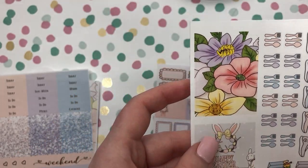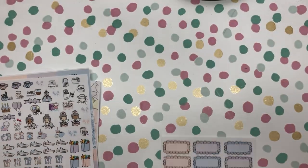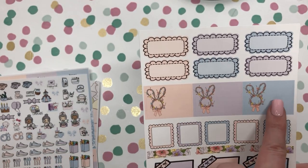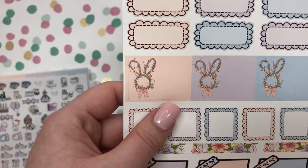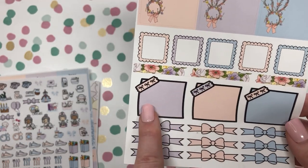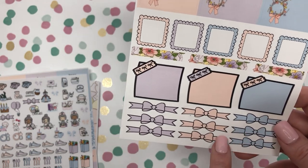And then we have a couple of cute boxes as well. Lastly we have our scallop boxes, three other boxes with what looks like an Easter wreath, smaller scallop boxes, washi, your sticky note stickers, and then your bow headers.